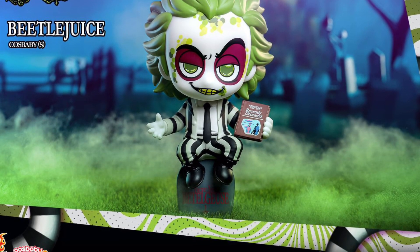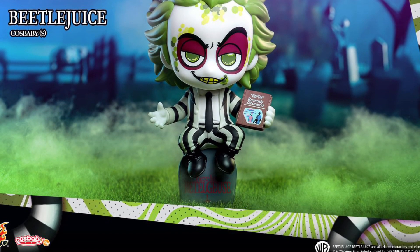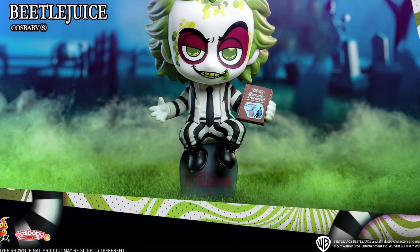Very vibrant in colors. Look at that — look at the purple around its eyes. It's fantastic. Anyway, check it out over at Hot Toys right now. Link in the description of the video. Take care, everyone.